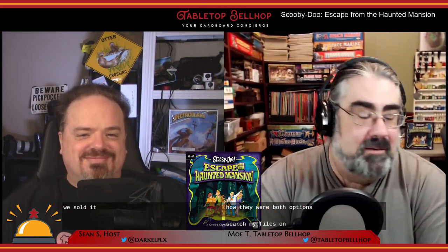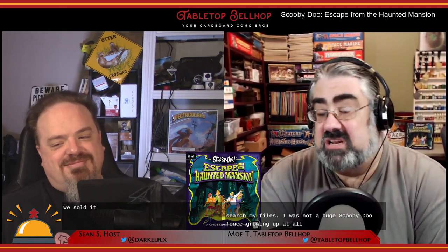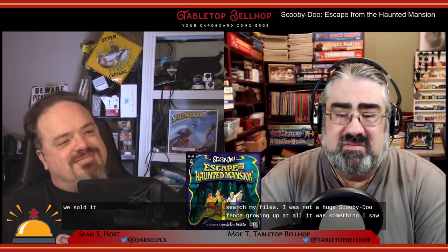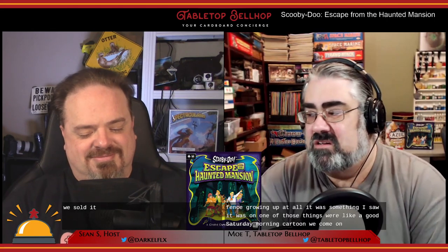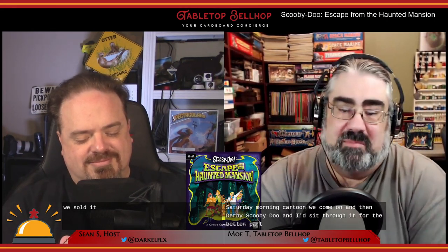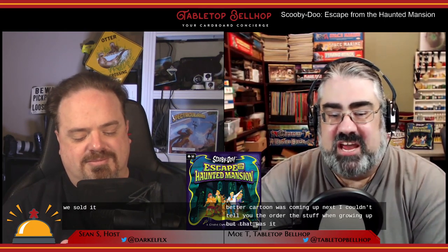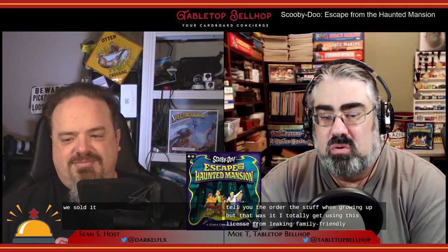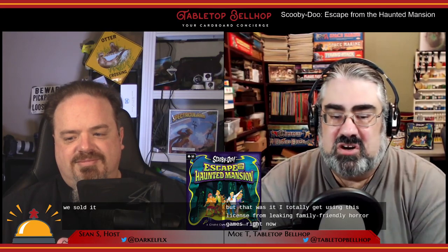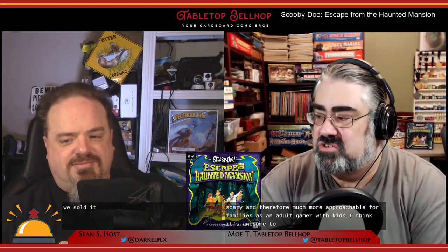As for my final thoughts, I have to start by saying I was not a huge Scooby-Doo fan growing up at all. It was one of those things where a good Saturday morning cartoon would come on, and then there'd be Scooby-Doo, and I'd sit through it for the better cartoon that was coming up next. It wasn't really my jam. But I totally get using this license for making family-friendly horror games — games that are spooky instead of scary and therefore much more approachable for families. As an adult gamer with kids, I think it's awesome to see Scooby-Doo games.